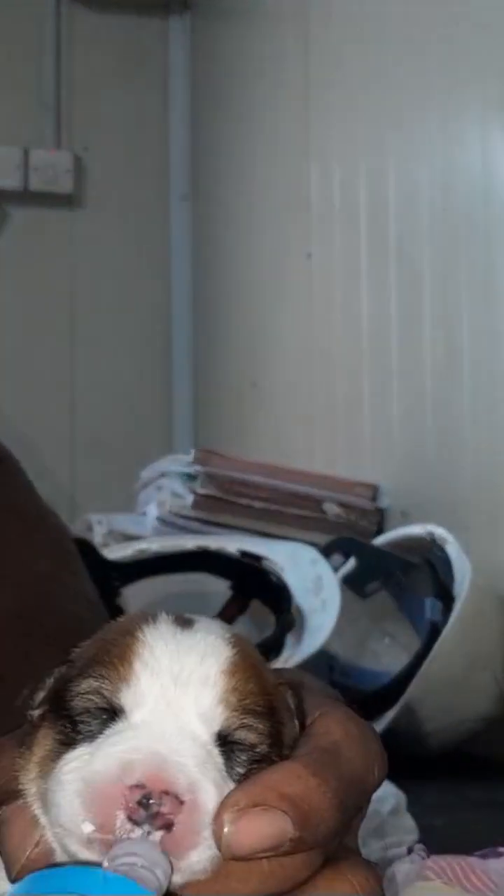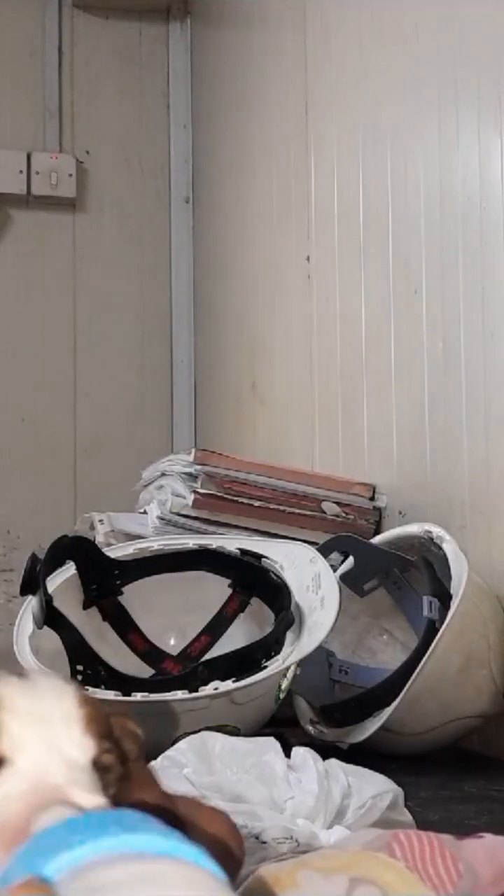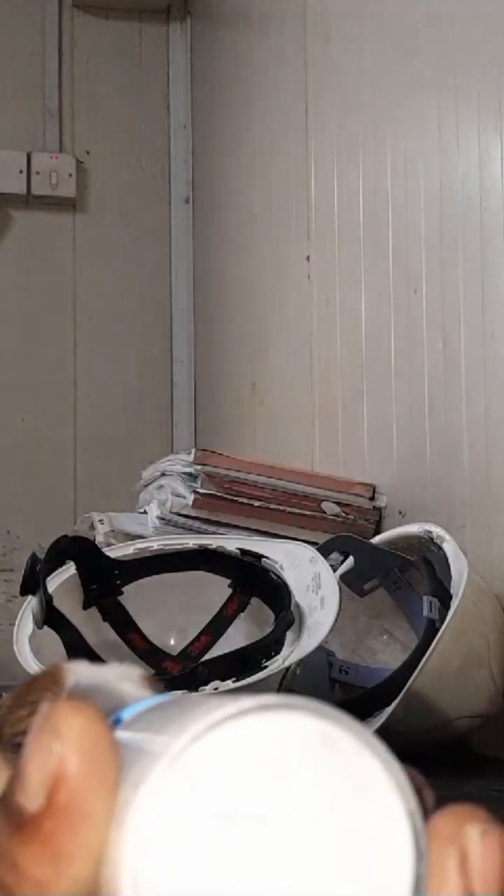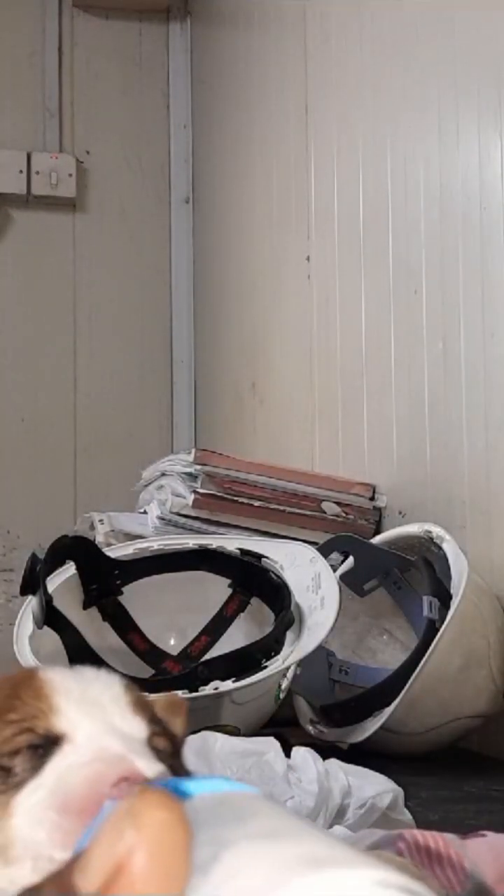I was thinking about how I was going to feed this puppy, so I went to the supermarket and bought a hand-feeding bottle. I also bought some fresh milk, boiled it, let it cool down, and then put it in the bottle to do hand feeding.